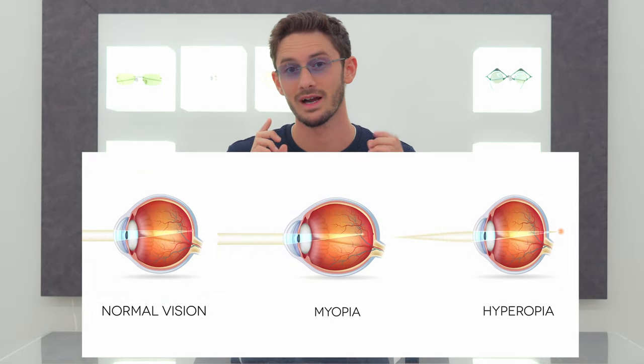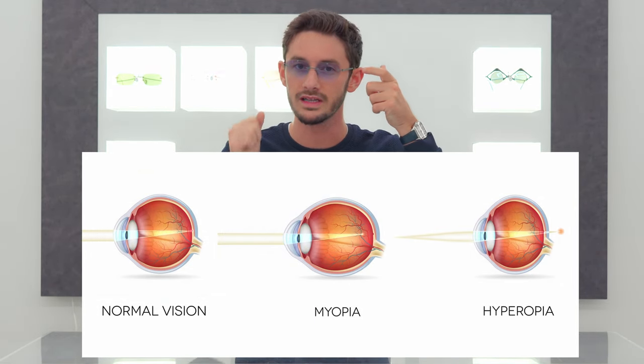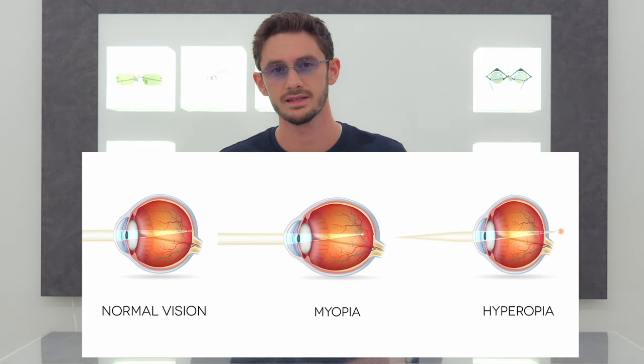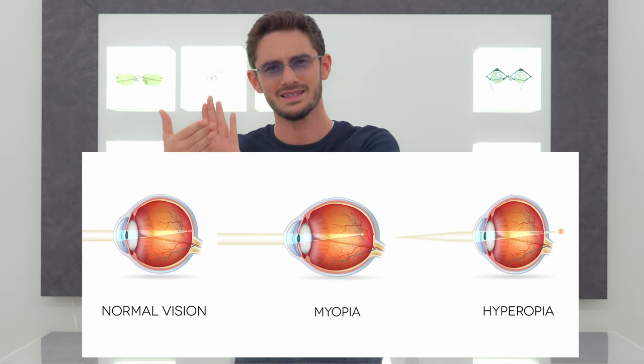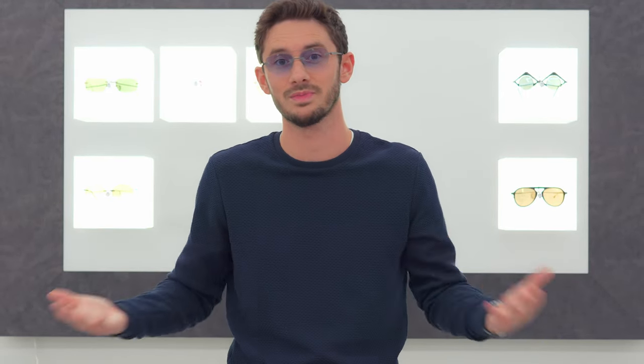Now what causes that? Actually it's usually the shape of our eyes. Our eyes can become elongated, which is myopia or short-sightedness, or they can be flattened, which is long-sightedness. Both can have certain health implications, but most of the time it's just a case of getting the right glasses to correct this and your vision will be great and your eyes nice and healthy.